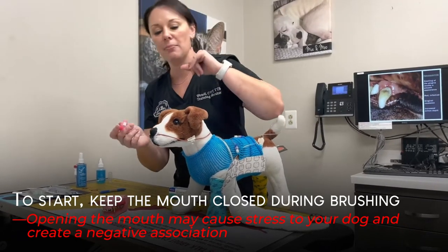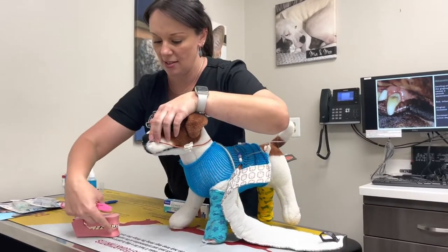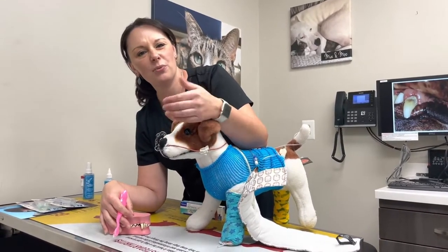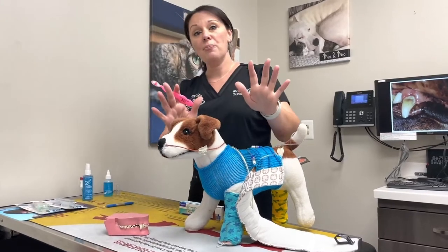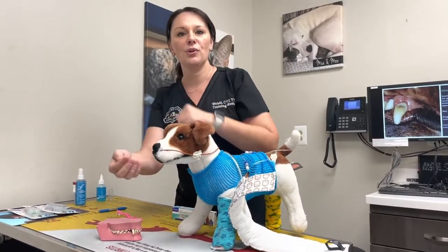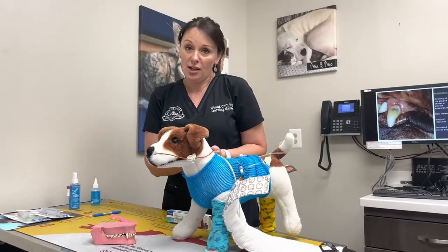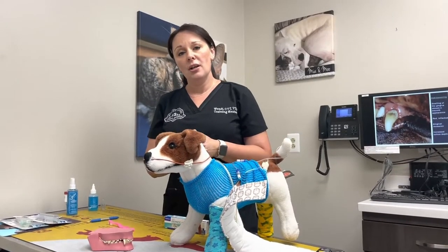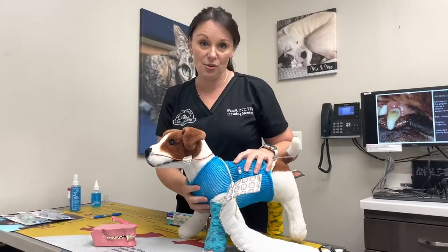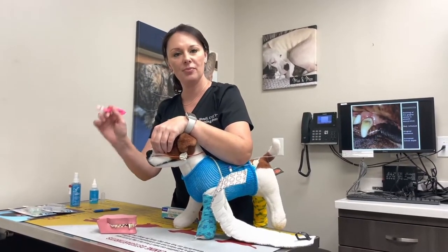We can start conditioning our pet by rolling up the lip right over the canine teeth. Sometimes it causes a little sneeze response or they just don't like it. If they really don't like that stage, we stop and work on that part first — roll up the lip, give treats, and let them know it's okay. That process might take a few tries, a week, or a little bit longer, but we want them to accept it and not fight us. Once they accept that, hold the toothbrush like a pencil.